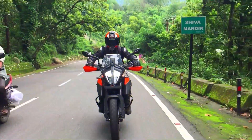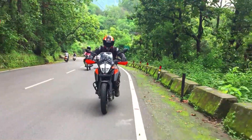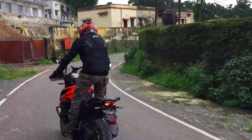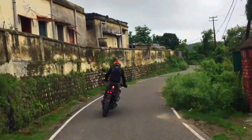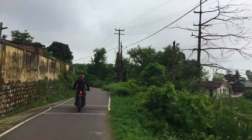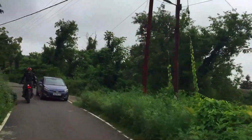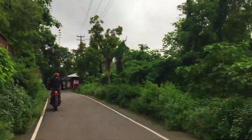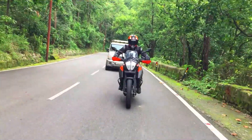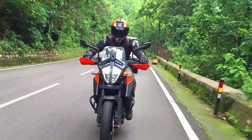This bike is powered by a 373cc liquid-cooled Fi engine making 43 BHP and 37 Nm of torque, with a 6-speed gearbox, slipper clutch, and bi-directional quick shifter for slicker shifts. The bike gets long travel suspension and better braking with supermoto cornering ABS and traction control for better lean angle.